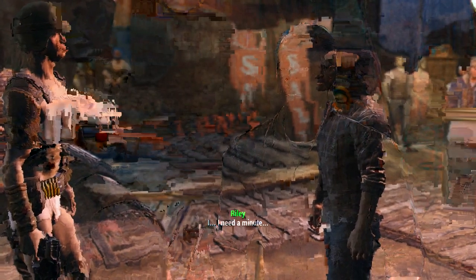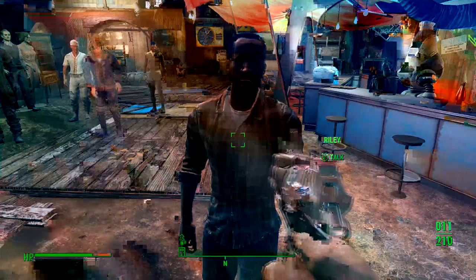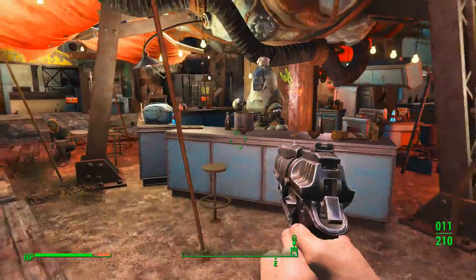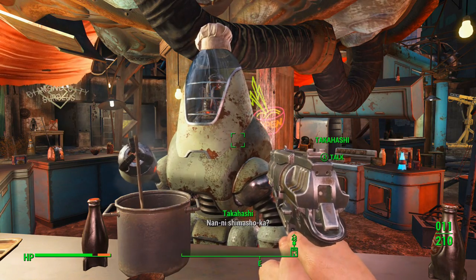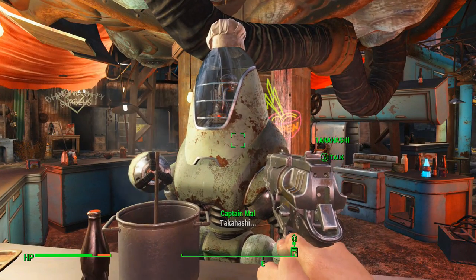Paranoia changes people, man. This protectron is named Takahashi and is wearing a little chef's hat. That's awesome.